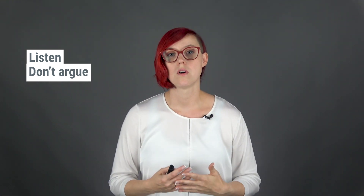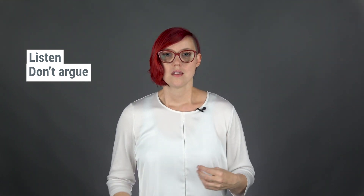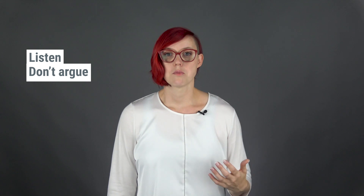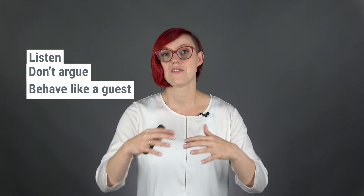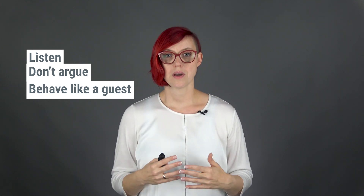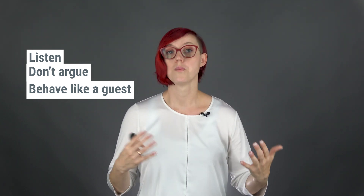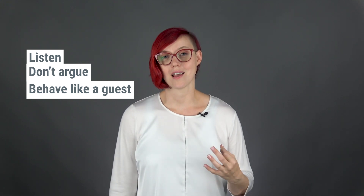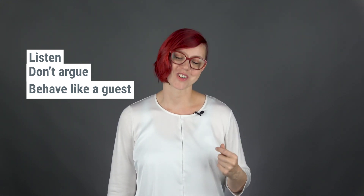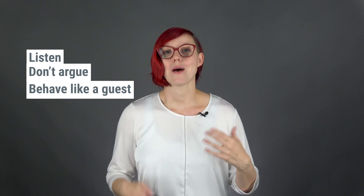Being respectful means that you listen to the user, that you don't try to convince them of a different point of view, that you don't start arguing with them, but you listen. And because you are intruding into a very personal field — independent of it being in a work or home situation — it is important that you are polite and behave like a guest. And I mean the sort of guest that you would happily re-invite.